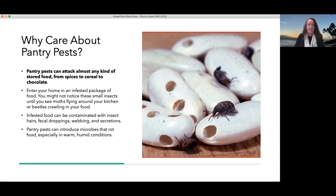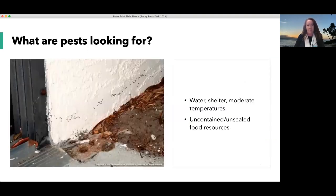Pantry pests and other pests we'll talk about today are looking for food, water, and shelter. Some of these pests really thrive in an indoor environment — if you have the food there, they will thank you for it. Some pests tend to be outdoors and will come indoors when there's a change in weather or they are looking for foodstuffs. If food is not contained or sealed in containers, it's relatively easy for them to get to it.